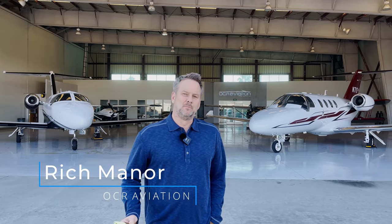Hey, it's Rich back with you for another video. I get a lot of questions on the differences between an M2 and a Mustang, or what I prefer, so today we're going to take a little time and get into the details of both of these airplanes.